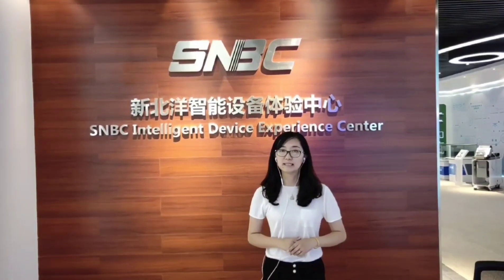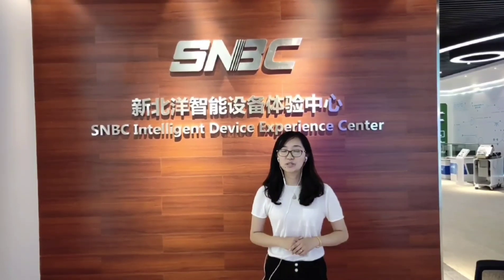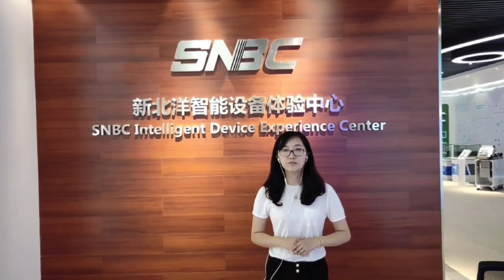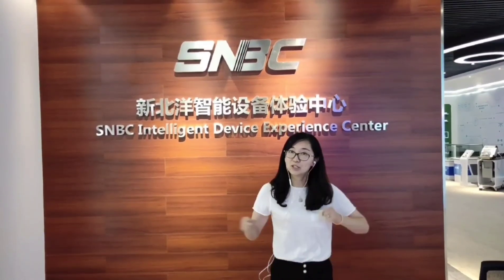The first one is Group Development. The second one is Core Technology. The third one is Smart Retail Automation. The fourth one is Smart Logistics. The fifth is Smart Banking Solution. And the last one is Smart Medical Solution. So now let's start, can't wait, let's go!